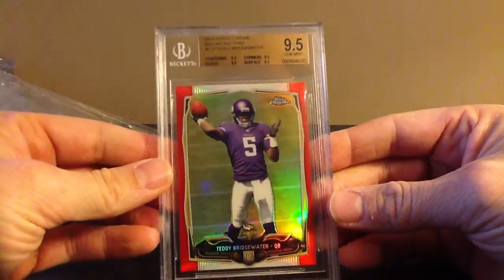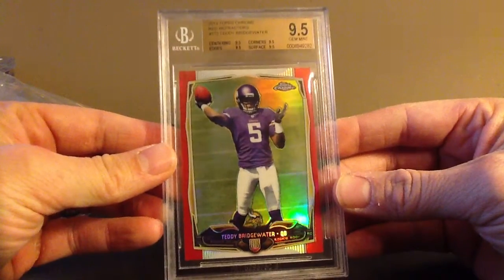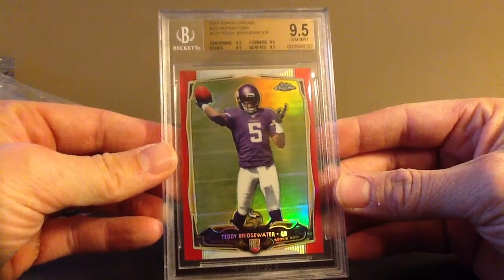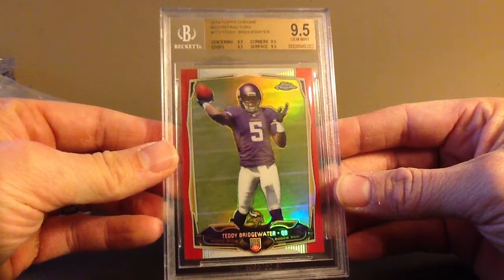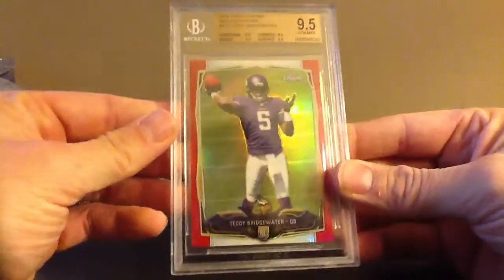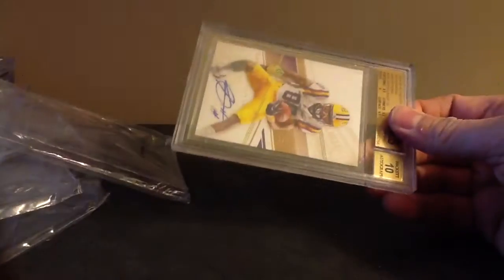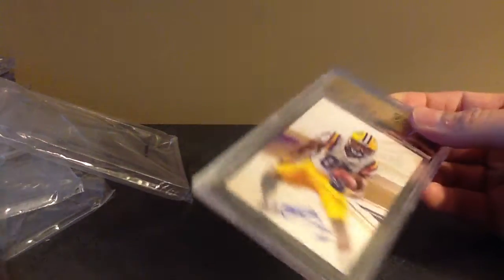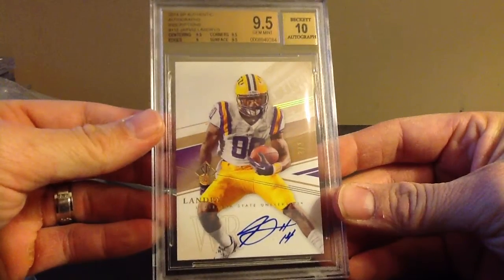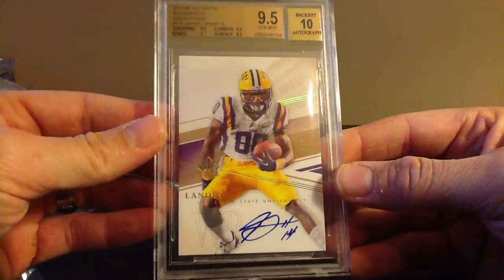This one was crushed — this is filthy. I actually pulled this from my pack. 9.5 Bridgewater Red Refractor. It's probably one of the best cards I've pulled out of all the cases of 2014 Topps Chrome I've opened. It's so hard to pull a red, and then to pull one of the best players in the set is even cooler. 25, 9.5. This is a really cool card — Jarvis Landry, it's an Exquisite Inscriptions Gold to 3. 3 of 3, if you see that. Beckett 9.5. Just filthy.